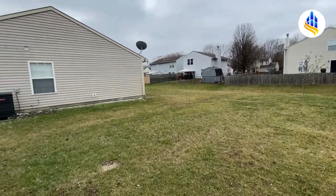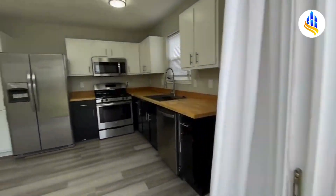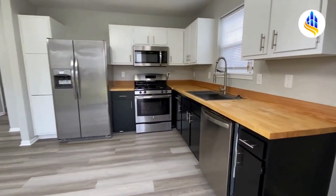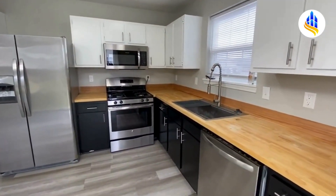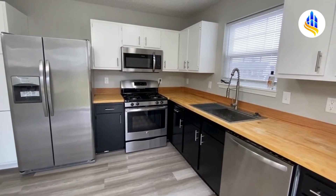We're going to go right back in through this back door. Here's just a better shot of the kitchen. I'm Carrie with ES Property Management, and I hope you enjoyed this video.